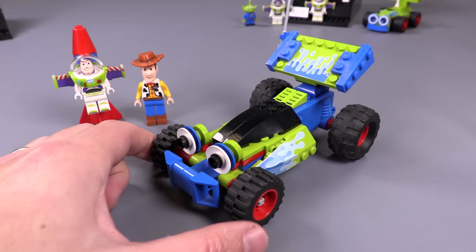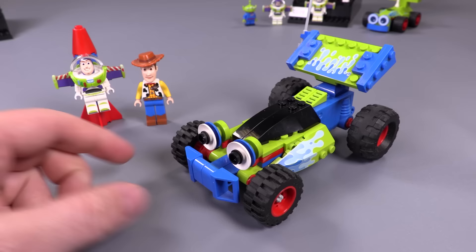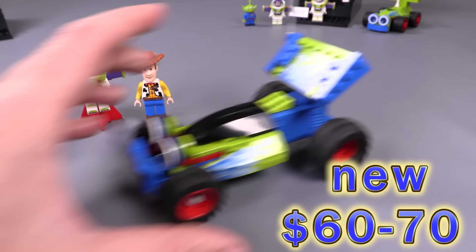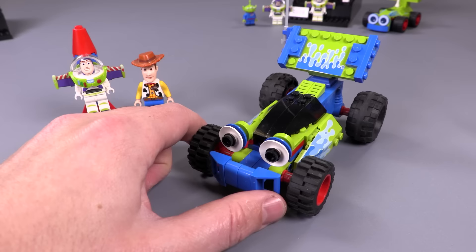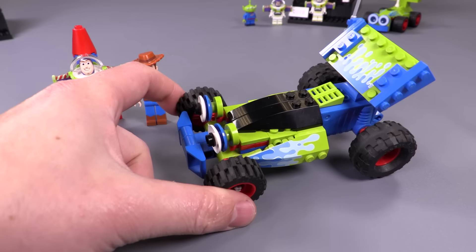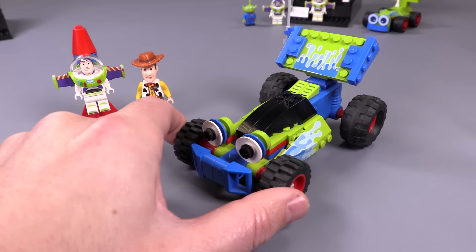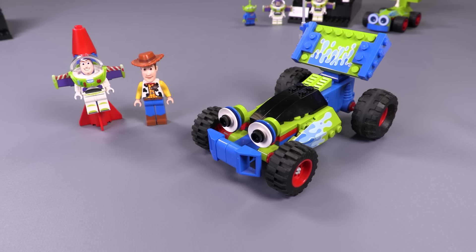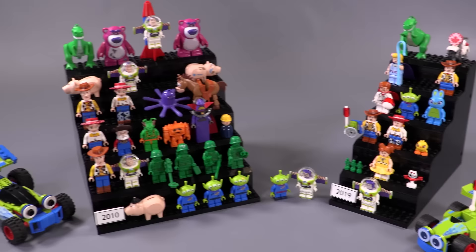The last thing to mention from 2010 is RC — he's not a minifigure but a brick-built character. He's actually got a wind-up motor in him so he can actually ride around, which is awesome. He appeared in the very first set, Woody and Buzz to the Rescue. He's got really awesome printing on the sides for the splash effects and lime green pan pieces. He doesn't count as a fig but he's certainly included in the collection. That's the larger chunk of the collection for 2010.